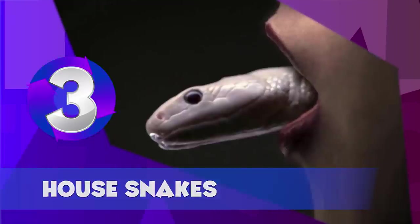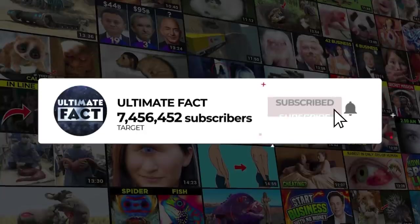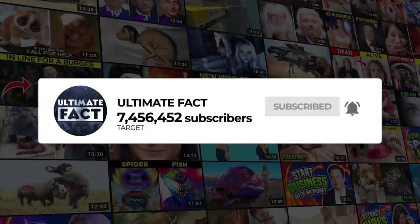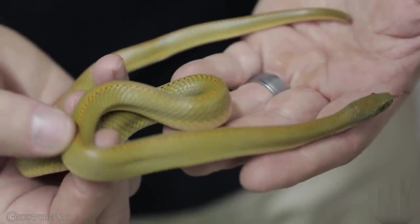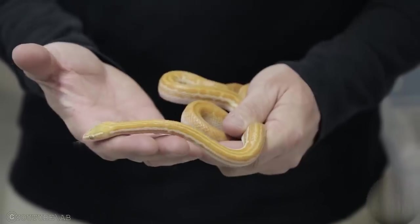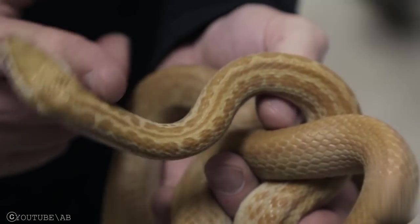House Snakes. House Snakes are interesting snakes from Africa who make fantastic pets. They usually don't bear bold colors or patterns, but they have a very mild, easy-going temperament and are usually very easy to feed. Additionally, if you'd like to try breeding snakes, house snakes are one of the best choices for beginners.